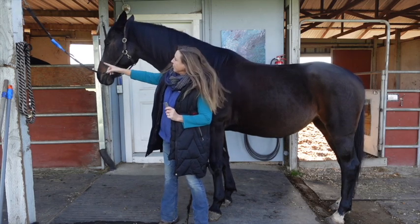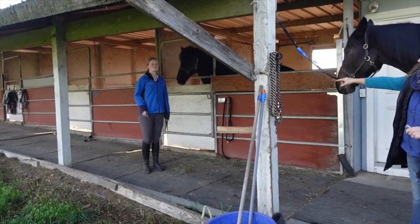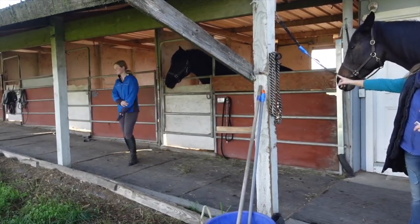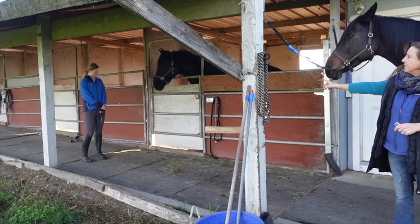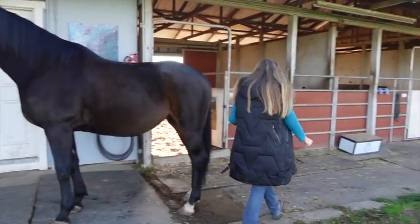And then we introduced Betsy — you can turn and show Betsy. Betsy is with our new horse Zeus. We just introduced Zeus a moment ago, so he'll be available in January. He's our brand new boy that just arrived yesterday.